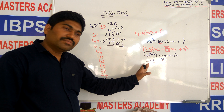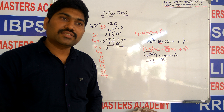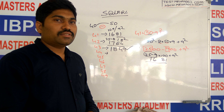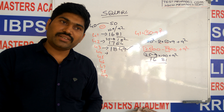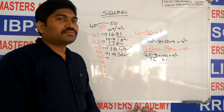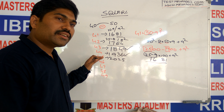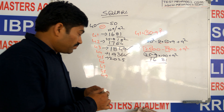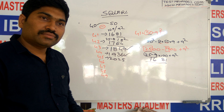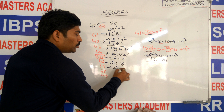For 43 squared: 43 is 7 less than 50, so 25 minus 7 is 18, and 7 squared is 49 — answer is 1849. For 44 squared: it is 6 less, so 25 minus 6 is 19, and 6 squared is 36 — answer is 1936. For 45 squared: 5 less, 25 minus 5 is 20, and 5 squared is 25 — answer is 2025. For 46 squared: 4 less, so 25 minus 4 is 21 — answer is 2116. For 47 squared: 3 less, so 25 minus 3 is 22, and 3 squared is 09 — answer is 2209.